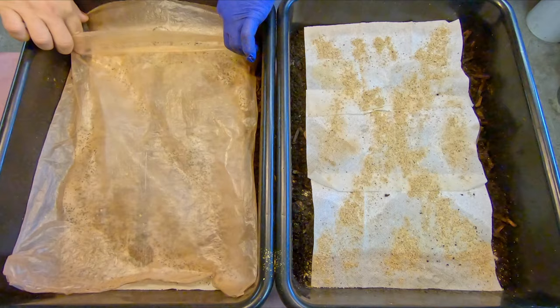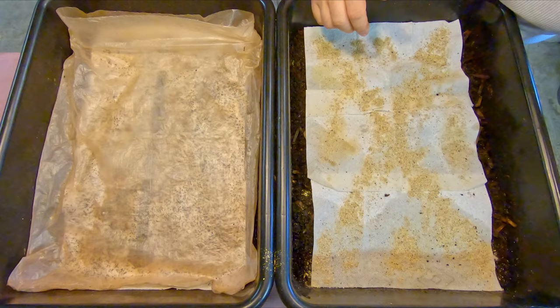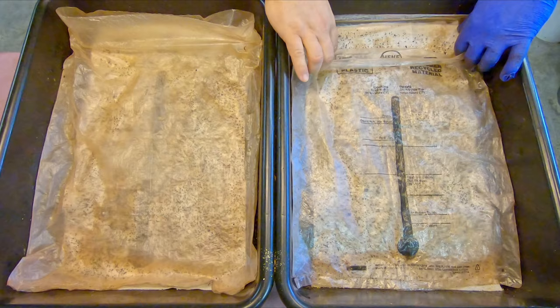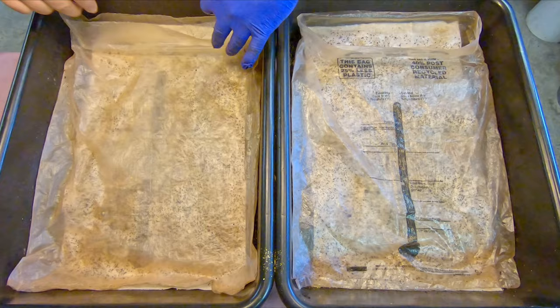I'll definitely be curious to see what the worms make of the paper towel top coverings versus newspaper. I would imagine they'll eat the paper towel similarly to how we saw on the worm chow side. If anyone has insights into why we saw what we saw — the worms coming up for the pulverized peanut shell but not eating the paper beneath it — I'd love to hear your thoughts in the comments. All right everyone, that's it for the video. Hopefully you enjoyed it; if you did, please leave a thumbs up and consider subscribing. Have a great day — thanks for watching!